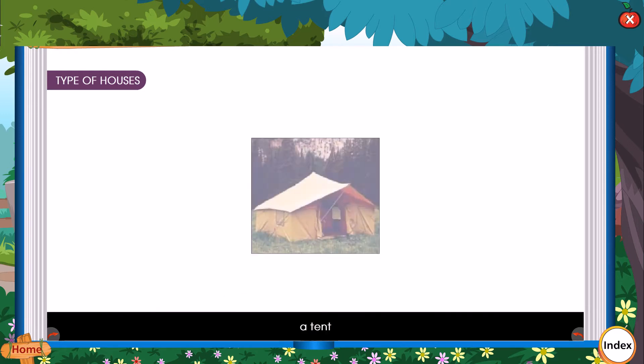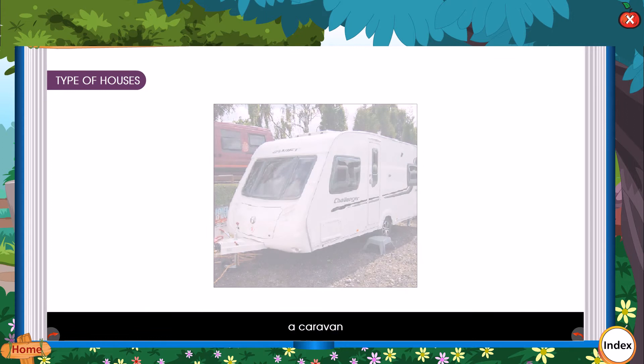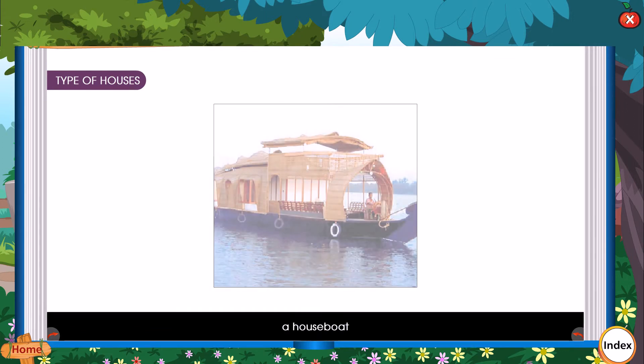Examples of temporary houses include: a hut, a tent, a caravan, and a houseboat.